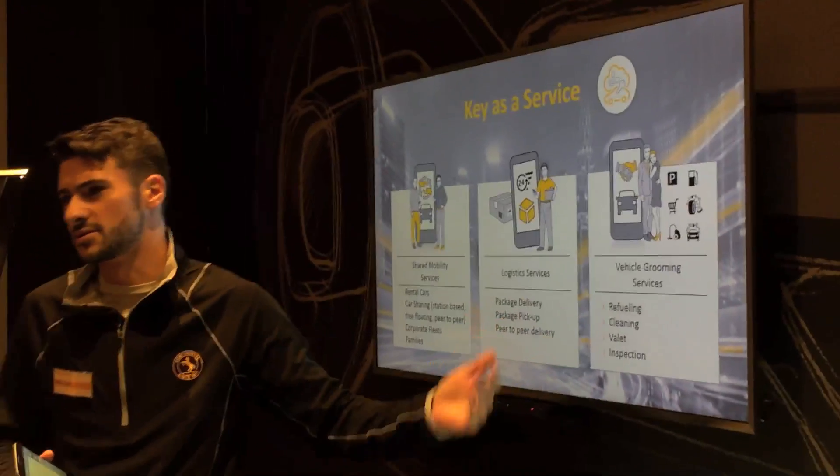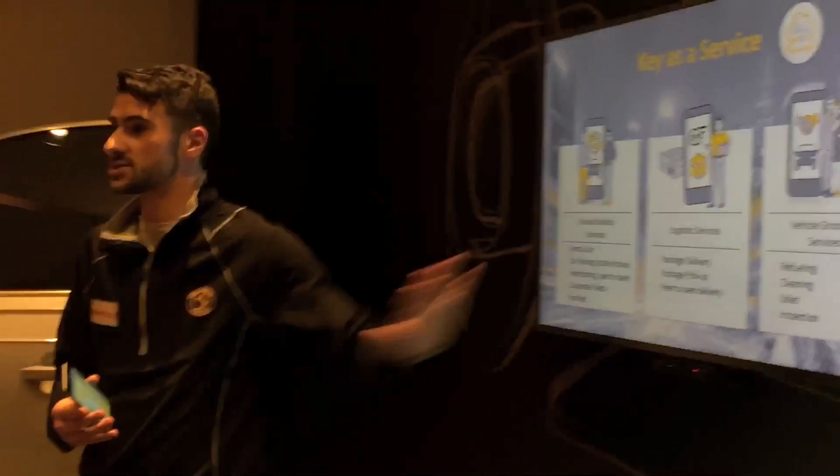Or even vehicle grooming, which includes refueling, cleaning, things of that nature. Now this is what we offer to our end users.